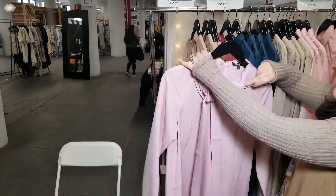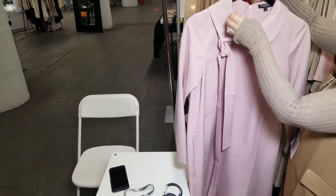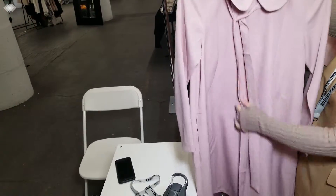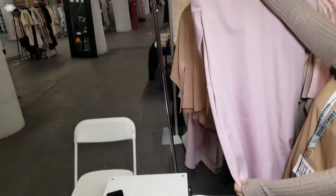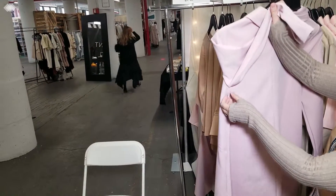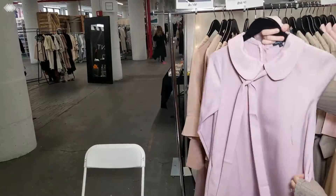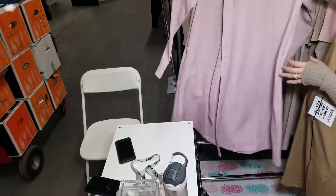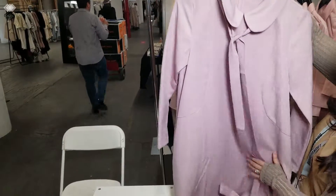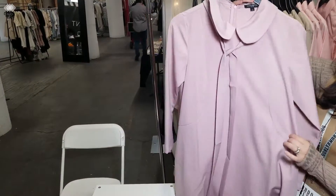Next we have our Peter Pan collar dress. The belt can be worn with or without the belt. You can wear it tied at the neck, or just a loose fit. This dress also has side zippers — that is for the nursing moms, but if you're not nursing you could wear it as well. It makes it so versatile for many different types of people. Also a very popular piece. We got the seam on the side that gives it a little bit more shape, even though it's a loose fit.